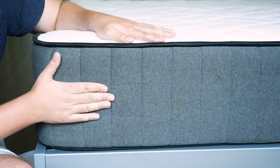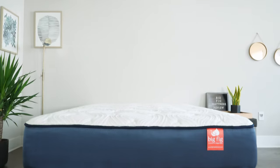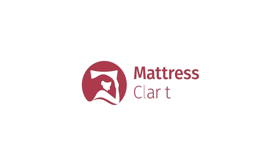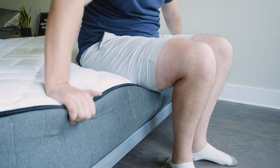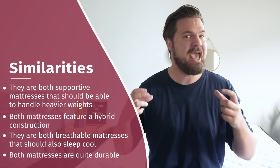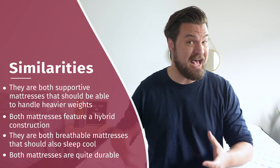I want to talk about the construction of both these mattresses, the similarities, the differences, and who should get one over the other. Let's start off by talking about the similarities between these two mattresses. First off, they're both made specifically for heavier people — made to handle much heavier weights. In addition, they're both hybrid mattresses, so they have supportive coils and some softer foam layers on top. They're both a good match for hot sleepers, and last but not least, they're both very durable mattresses.